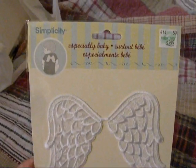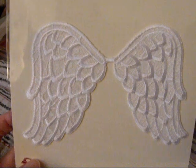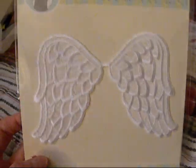I also got these — it's an iron-on thing, they're little wings. It's for an order, a little onesie order, but it's going to be on the front, not on the back.